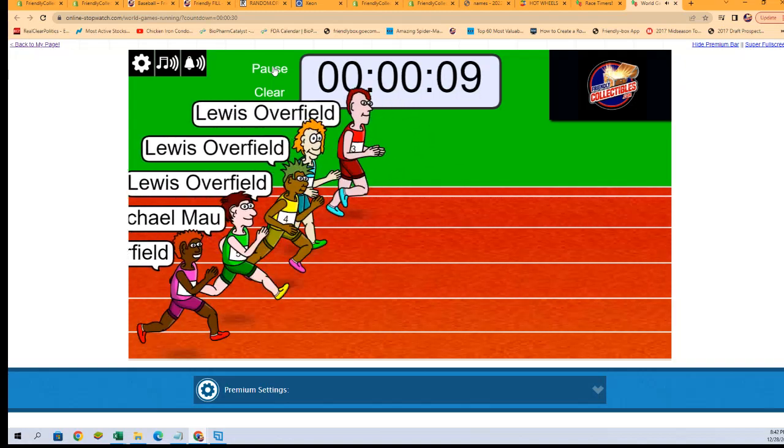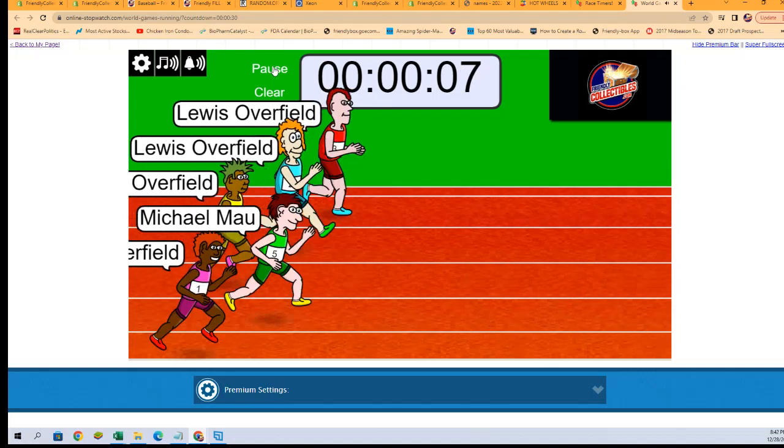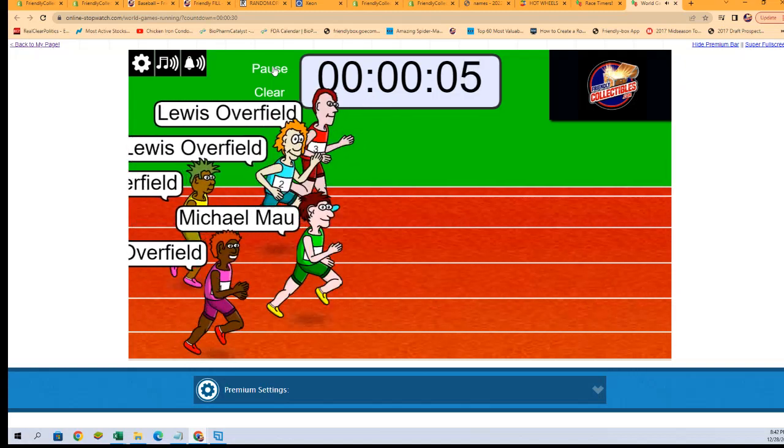Under the halfway mark. Final 10 seconds. Here we go. That's a close race — it's going to be a close one.